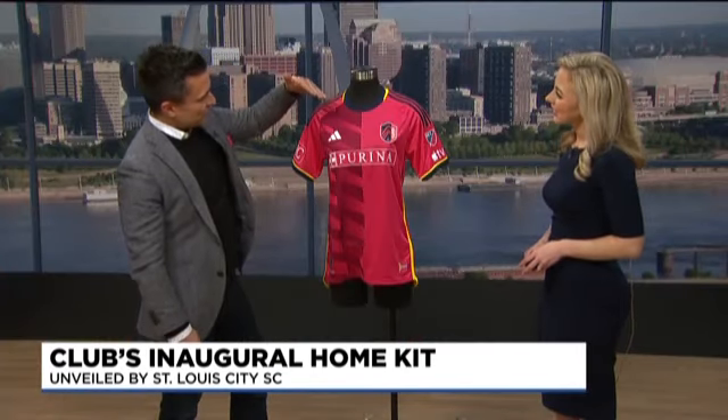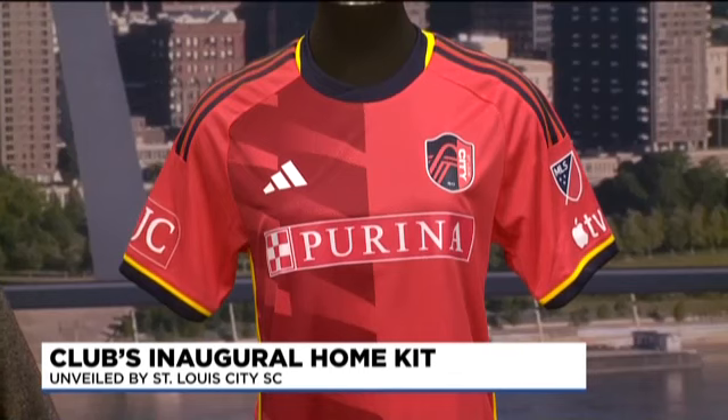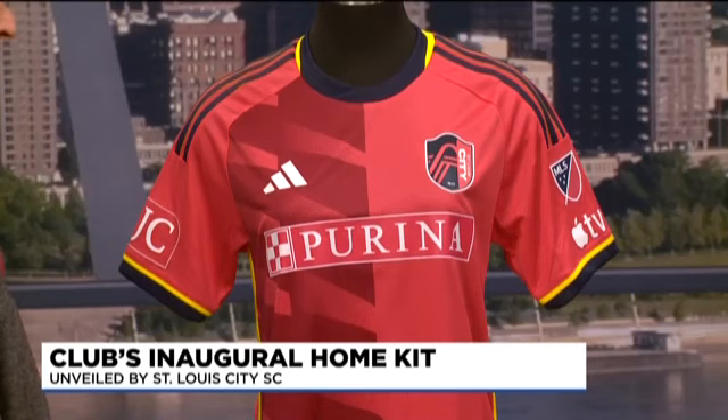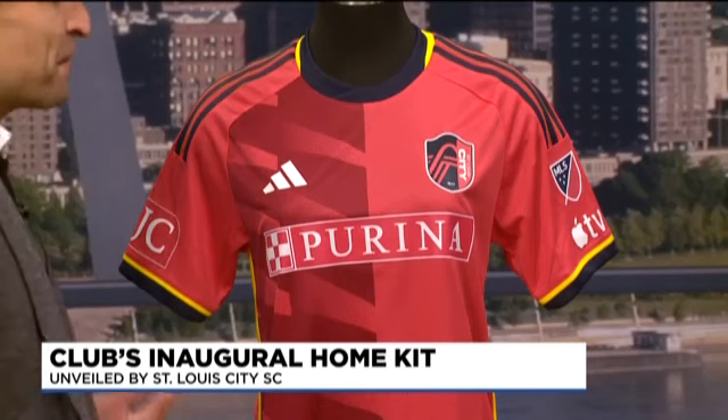Along the right-hand side here, we have the geometric shapes of our Gateway Arch. To really embolden the monument that we're so well-known for here in the region — to literally put that in the fabric of the design of the kit — we think is pretty special.